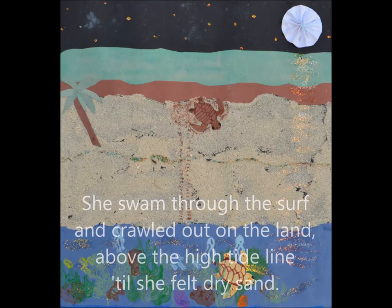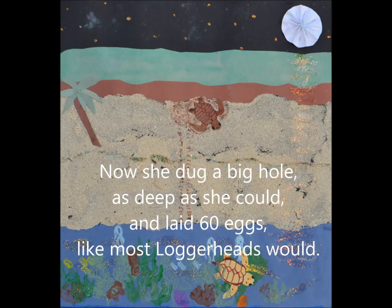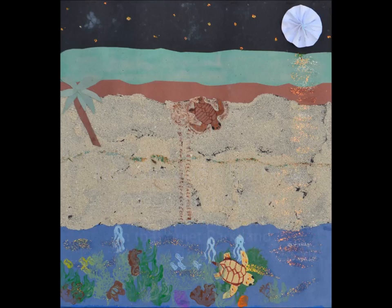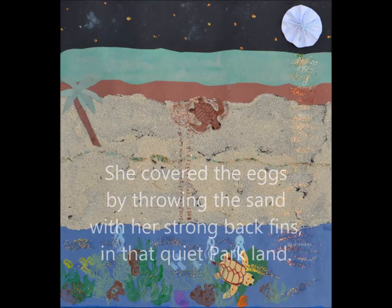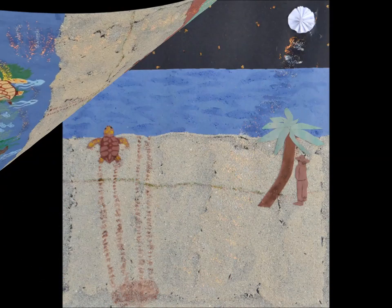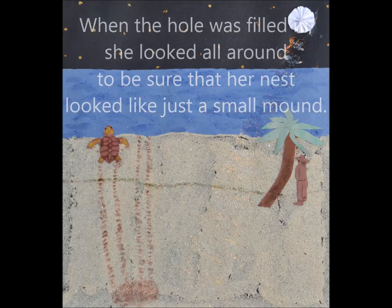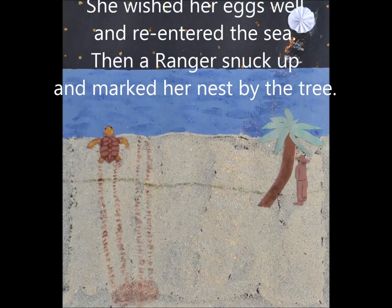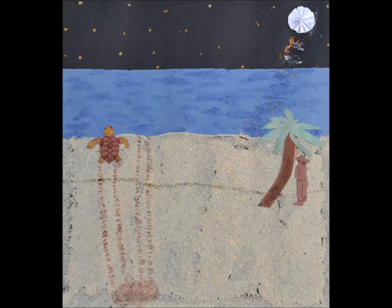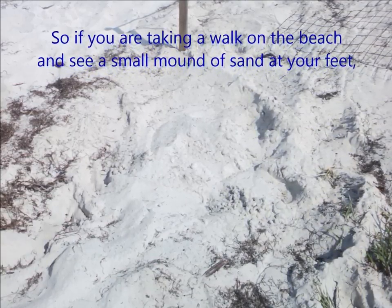Lou stayed on the reef and ate snacks within reach, while Lolly rode on the waves towards the beach. She swam through the surf and crawled out on the land above the high tide line till she felt dry sand. Now she dug a big hole as deep as she could and laid sixty eggs like most loggerheads would. She covered the eggs by throwing the sand with her strong back fins in that quiet parkland. When the hole was filled in, she looked all around to be sure that her nest looked like just a small mound. She wished her eggs well and re-entered the sea, then a ranger snuck up and marked her nest by the tree.